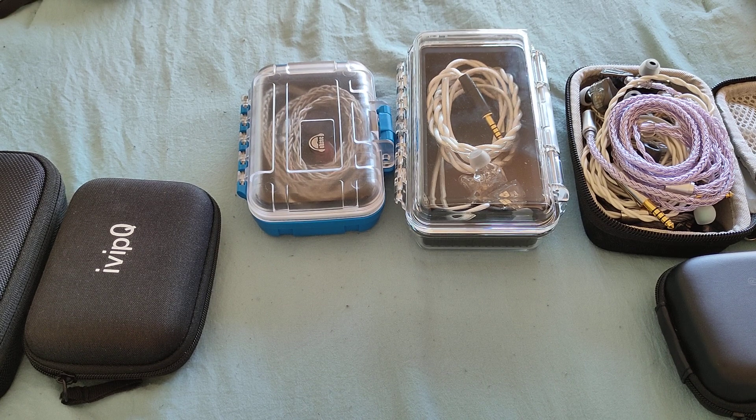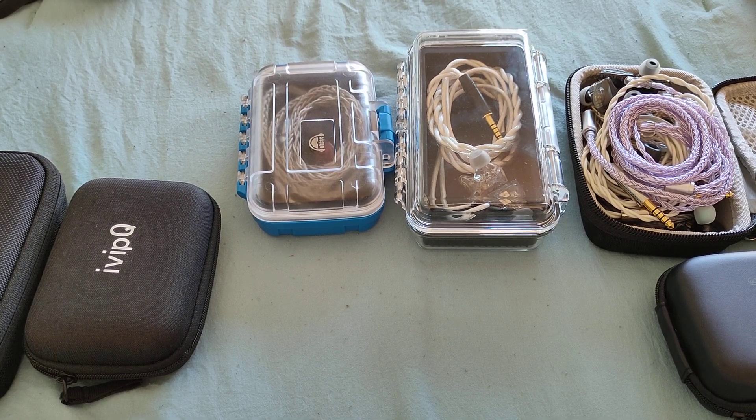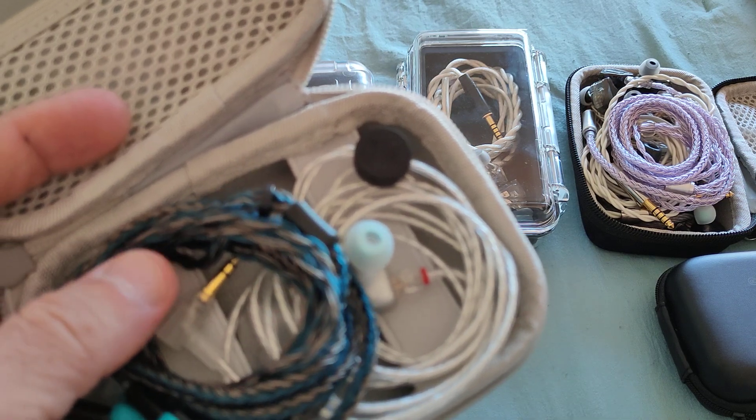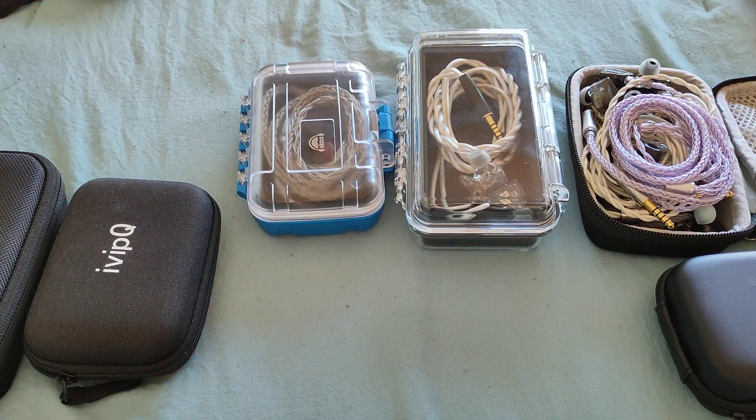Quick recap for the up-to-$100 bracket: TRN ST5 is option number one, BQEYZ Topaz is a very nice hybrid IEM, T3 Plus is very good, the Kai for those wanting an HBB-oriented sound, and definitely the Aria — including any special editions like the Elven Maiden if you can find them. The Snow Edition has slightly less information up top, making it better adapted for those who prefer a less bright sound.